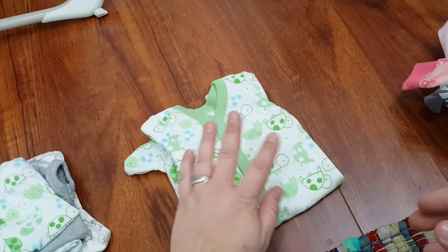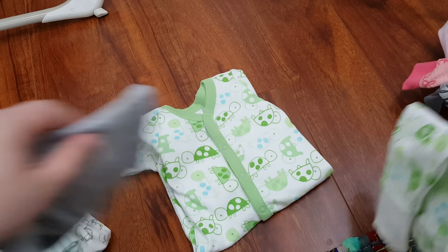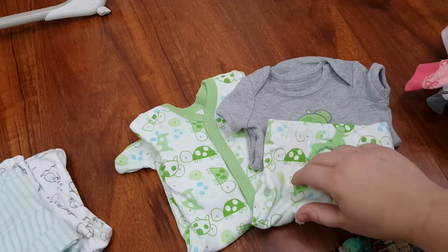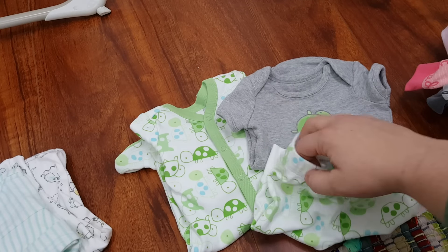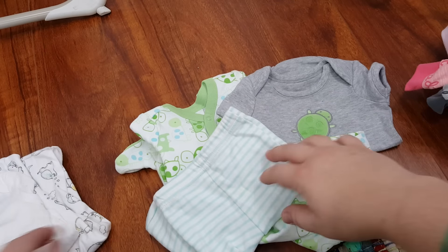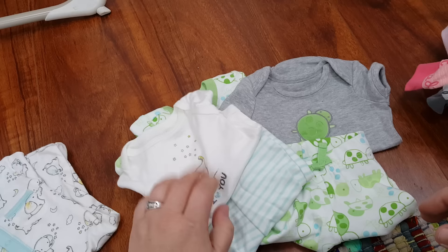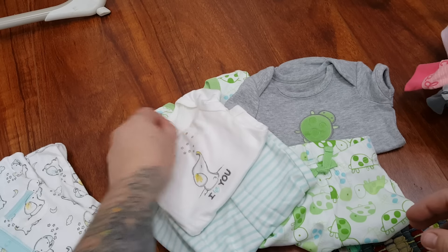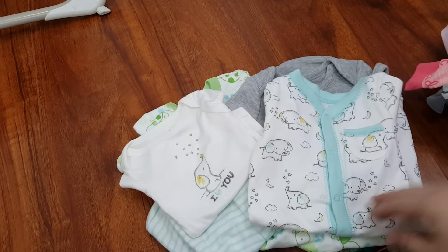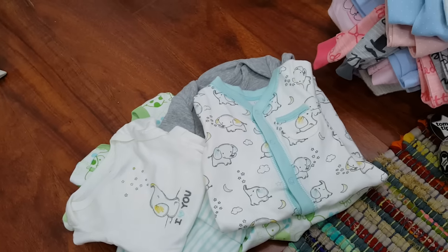I also have coordinating sets — one can wear the sleeper and one can wear the onesie with the pants. Isn't that cute? That's adorable. And then another coordinating set: one can wear the pants with the onesie, and one can wear the sleeper. These were what I bought back for Ryder. So those are the things I have coordinating-wise for them.